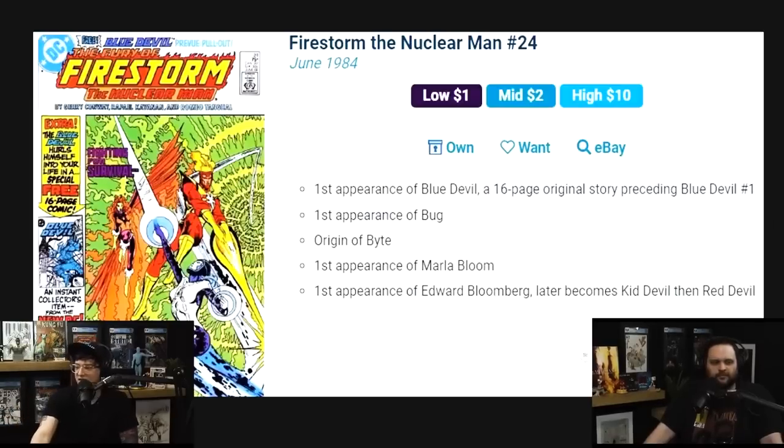This is a tough book — it's thicker because of the extra 16-page original story, which makes it really tough to secure in high grade. There's an origin and the first appearance of Bug among other things, but the main thing is Blue Devil first appears in issue 24.